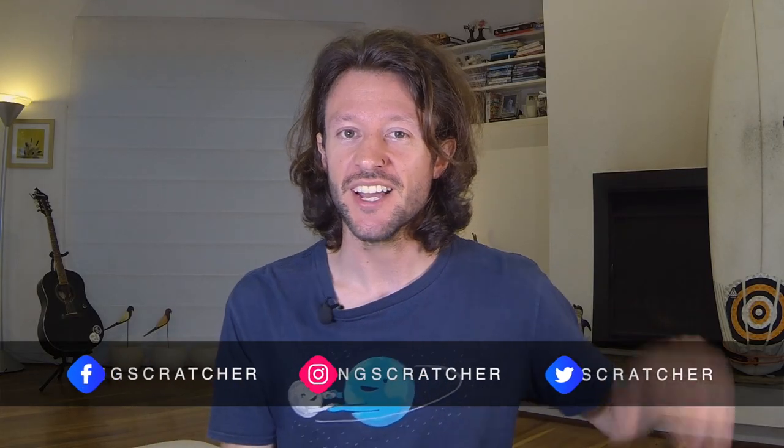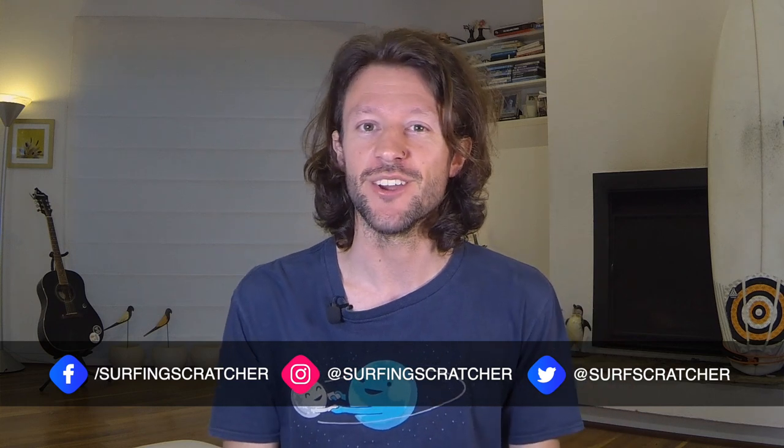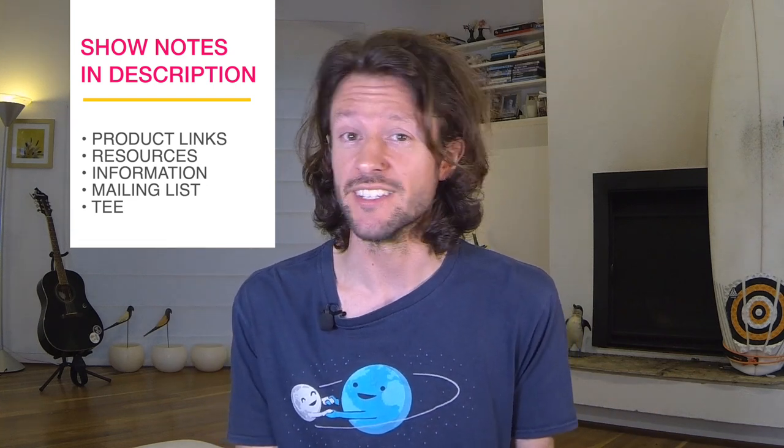Hello world, Surfing Scratcher here — teacher, surfer, programmer — and on this channel I make how-to coding videos for curious learners and educators. If you dig this content, consider hitting that subscribe button if you're new around here. As always, check out the show notes down below by hitting that description button, where I'll put information related to this video. Make sure you stick around until the end because I'll share a few resources to get you up and running.